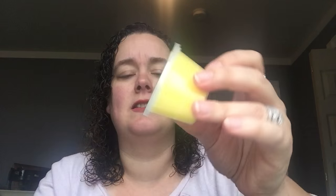Next is Metropolis — sugar-dusted ginger root and fresh mint. That smells completely different on the bottom. I almost get like a lemony fragrance out of this with the ginger, but the ginger kind of has like a gingerbread type of scent to me. I get a slight lemon hint and definitely a ginger hint. The mint is so light in there that it just blends in. Normally with mint scents they tend to be really overpowering, but this one is not. It is very good.